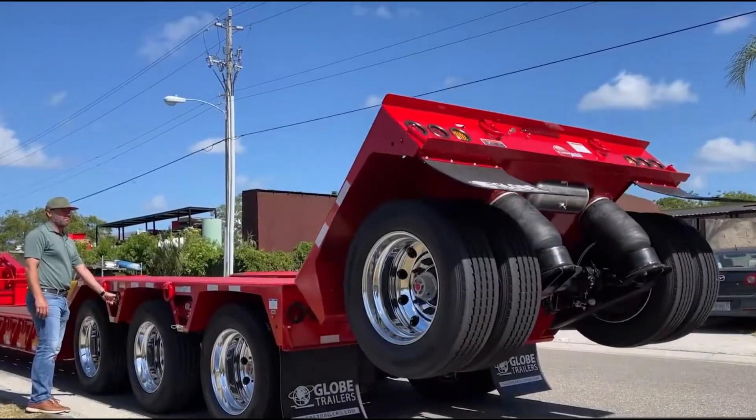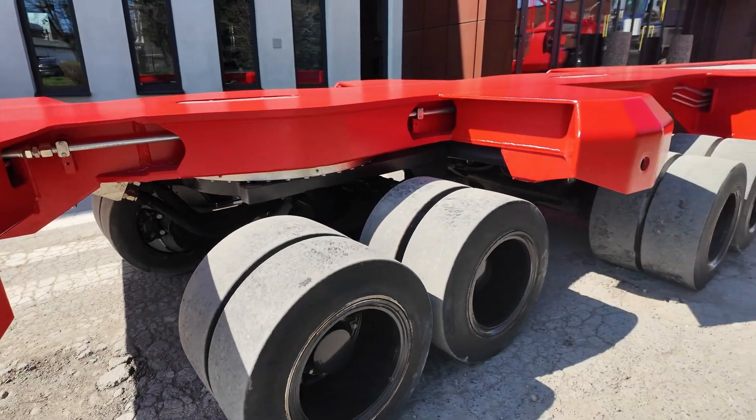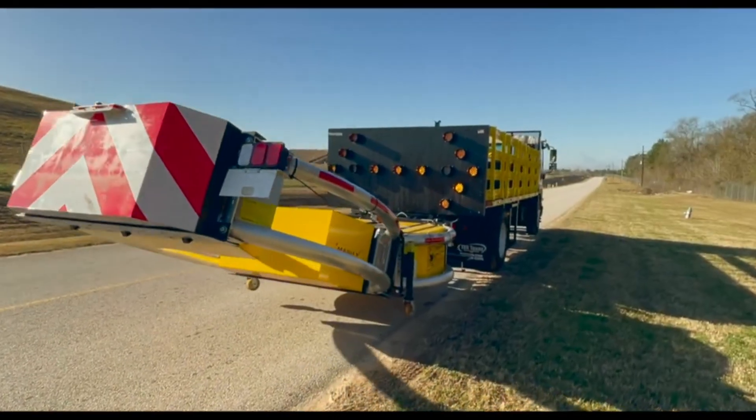Think you've seen it all in trucking? Think again. These 10 truck inventions are about to blow your mind. Let's dive in.